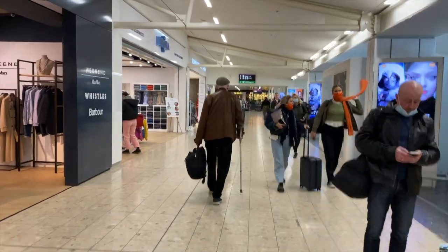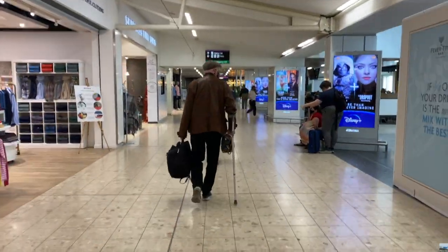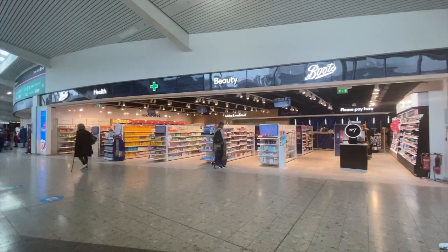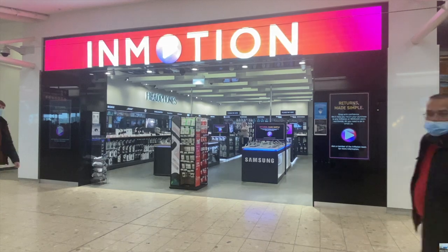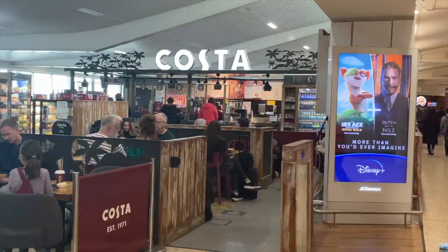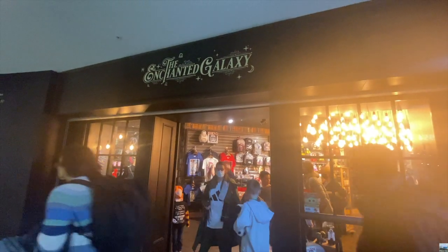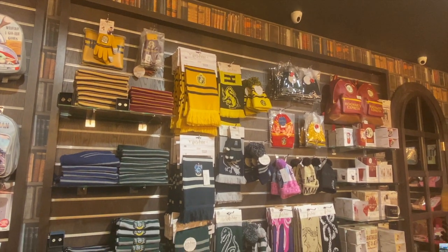After my meal I spent time wandering around the airport and saw that there was a pretty good selection of shops and restaurants available. I also noticed a shop selling mostly Harry Potter merchandise, which is appropriate to be at Edinburgh as some of the places in the books were inspired by Edinburgh.